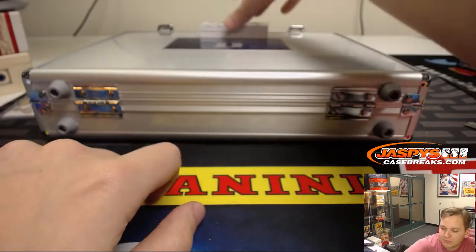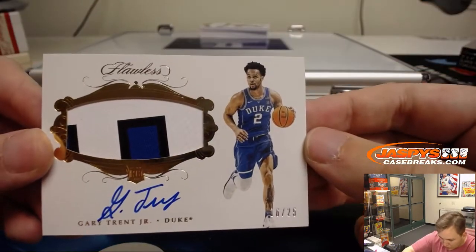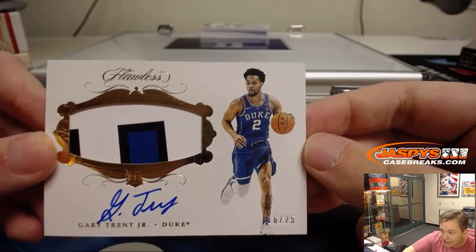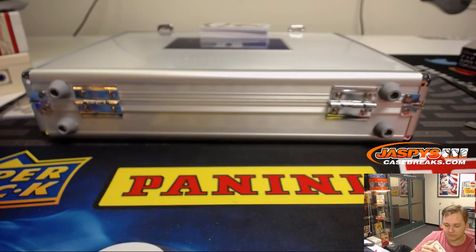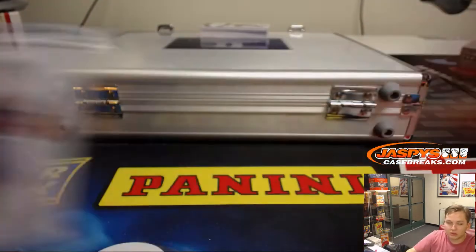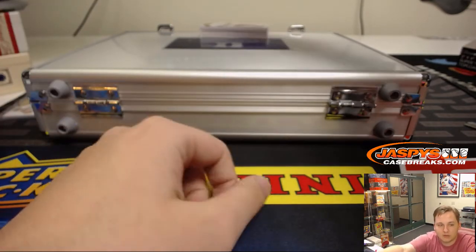We got a three-color patch autograph going out — Gary Trent Jr., 16 out of 25. Gary Trent Jr. patch — Duke — that's the Blazers, Portland Trail Blazers, William L.